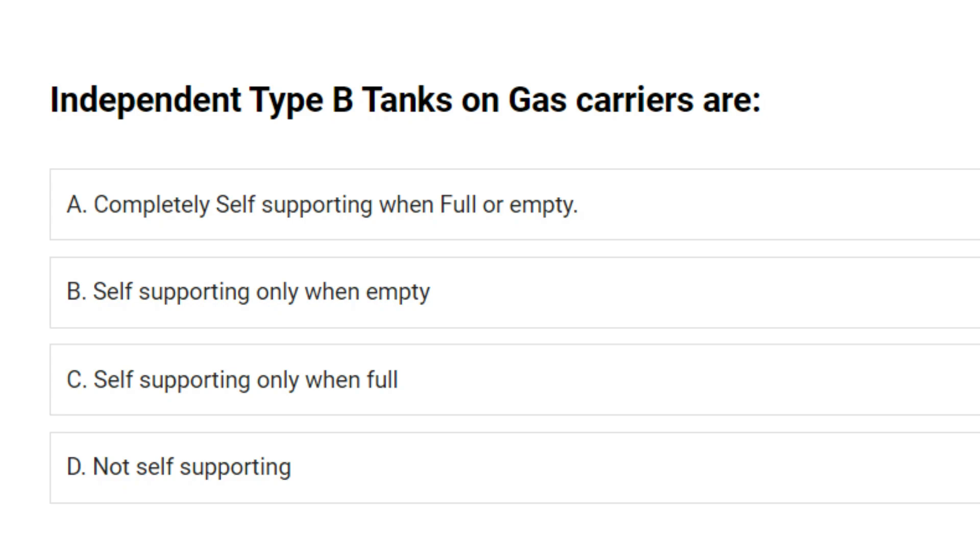Independent type B tanks on gas carriers are: A. Completely self-supporting when full or empty. B. Self-supporting only when empty. C. Self-supporting only when full. D. Not self-supporting. Answer: A. Completely self-supporting when full or empty.